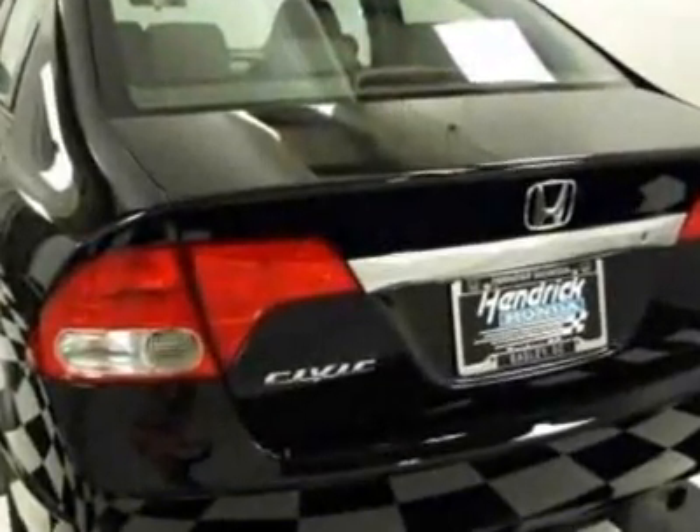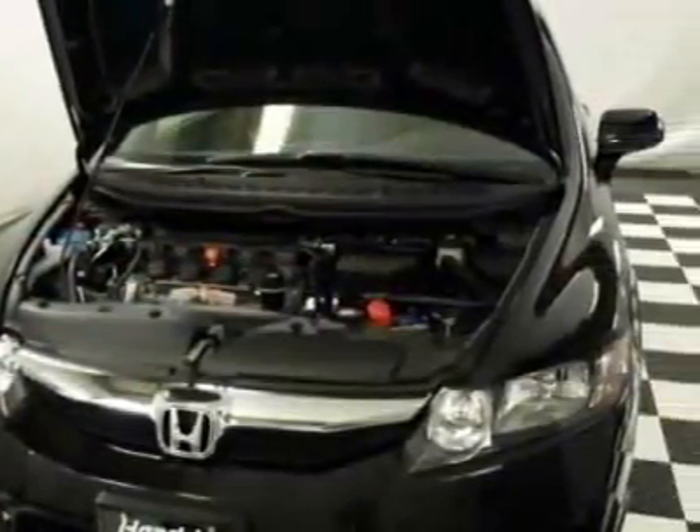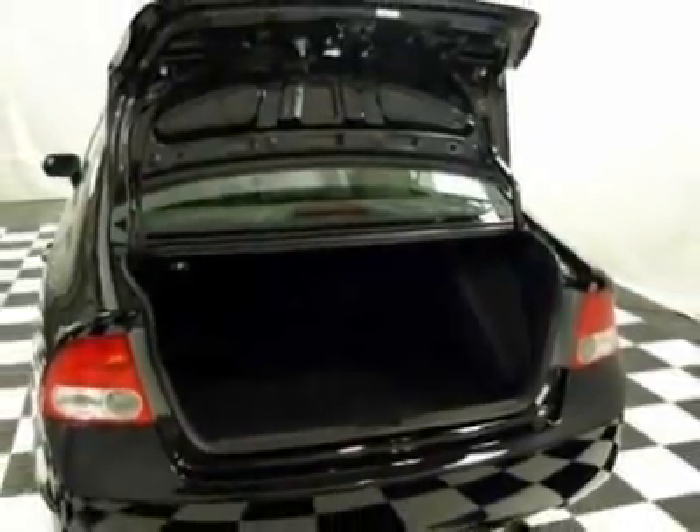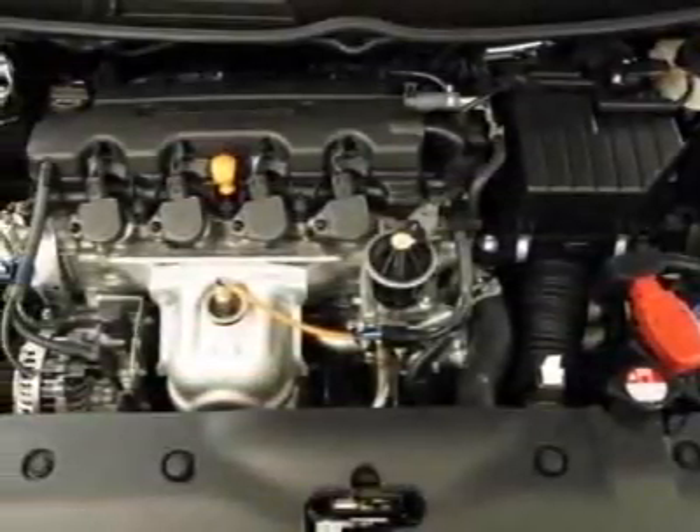Additional options for this vehicle include power windows, cruise control, and security system. Call 888-244-8138 or email our friendly sales staff today to schedule a test drive.